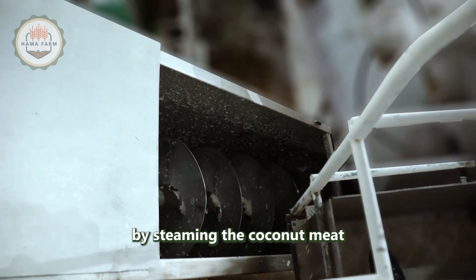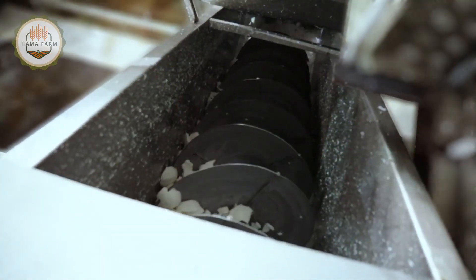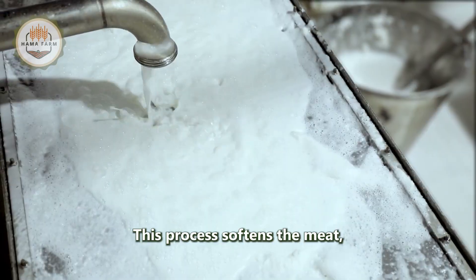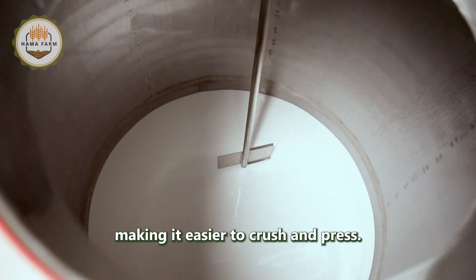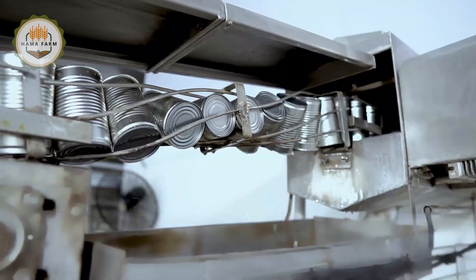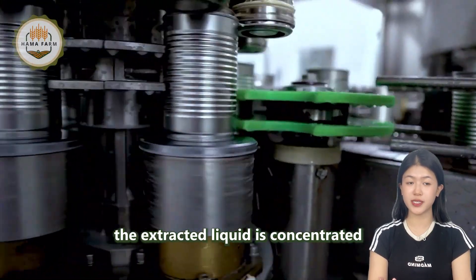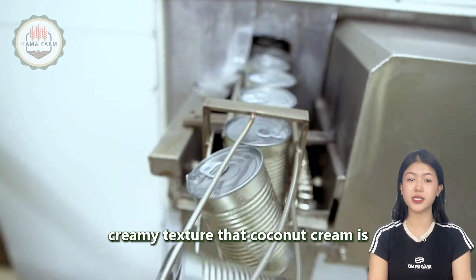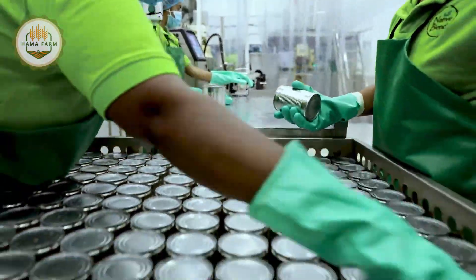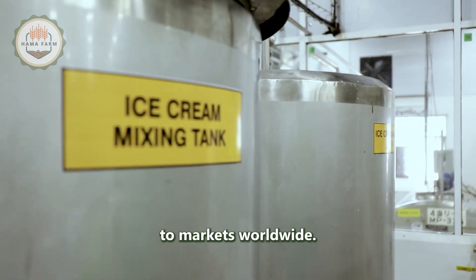Coconut cream is produced by steaming the coconut meat at high temperatures, typically around 100 degrees Celsius. This process softens the meat, making it easier to crush and press. After pressing, the extracted liquid is concentrated and stabilized to create the rich, creamy texture that coconut cream is known for. The cream is then packaged, sterilized, and labeled, ready to be distributed to markets worldwide.